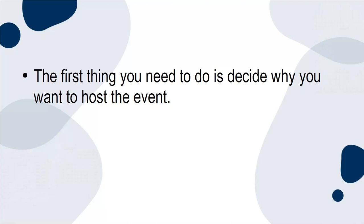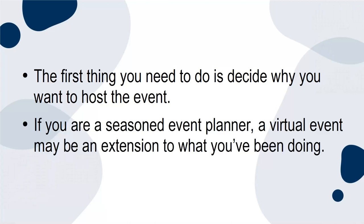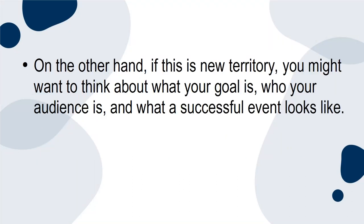The first thing you need to do is decide why you want to host the event. If you're a seasoned event planner, a virtual event may be an extension to what you've been doing. On the other hand, if this is new territory, you might want to think about what your goal is, who your audience is, and what a successful event looks like.